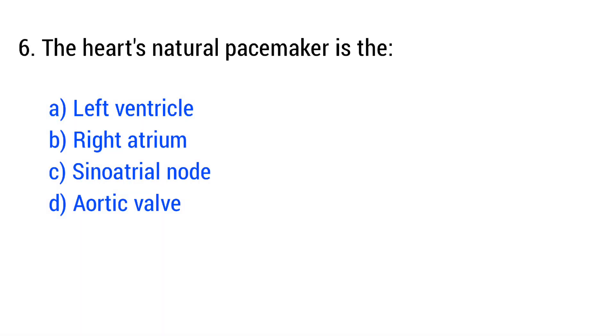Question number 6. The heart's natural pacemaker is the... The right answer is option C: sinoatrial node.